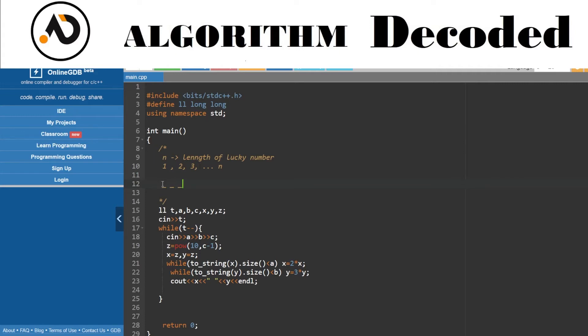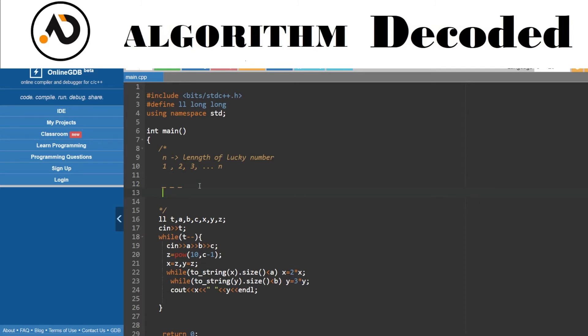For a three-digit Lucky Number, each place can only be 7 or 8. So for the first place I have two options, for the second I still have two options, and for the third I can also choose seven or eight. The total number of choices would be 2 * 2 * 2.